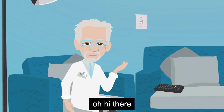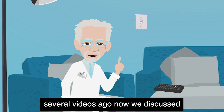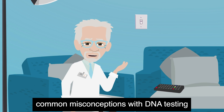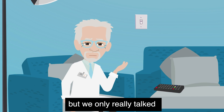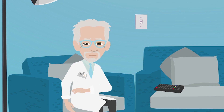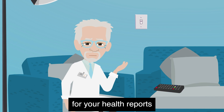Oh, hi there. Let's talk about misunderstandings. Several videos ago now, we discussed common misconceptions with DNA testing, but we only really talked about what it means for your ancestry results. This time, we'll talk about what it means for your health reports.